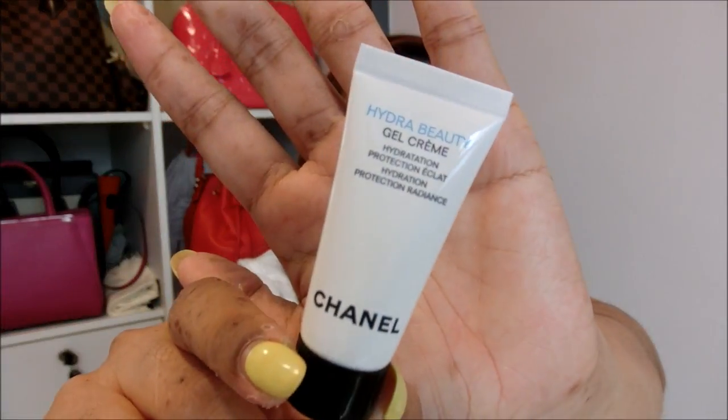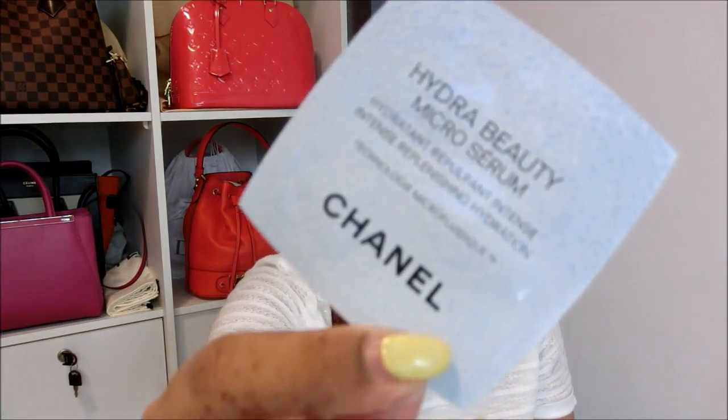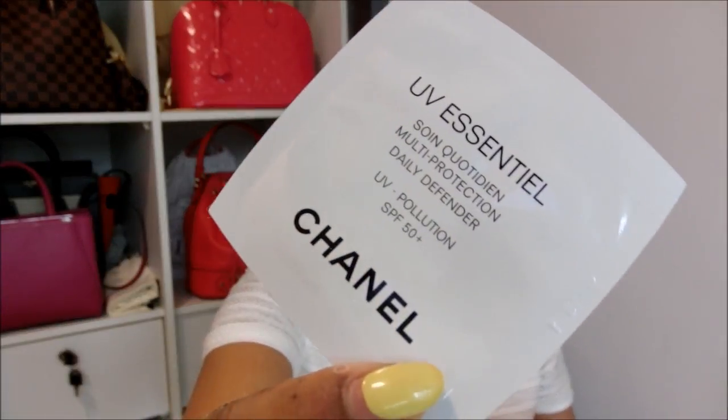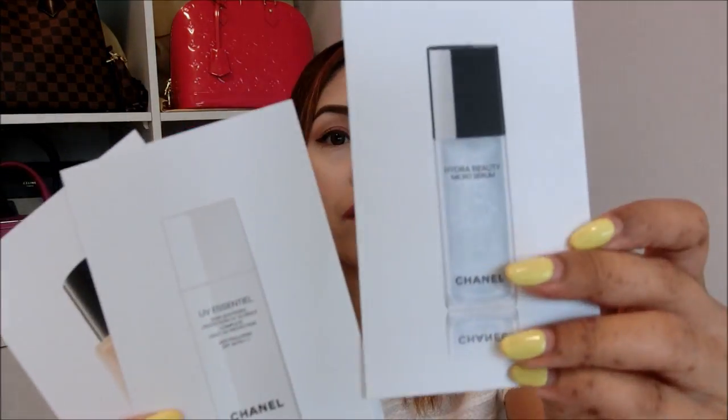After purchasing so many items, the lady packed and gave me some freebies. One is the Hydra Beauty Gel Cream — Hydration Protection Radiance. I also have an envelope with a couple of samples: a Micro Serum from Chanel, a UV Protection from Chanel, a Healthy Glow Foundation sample from Chanel, and brochures for all the different types of products.